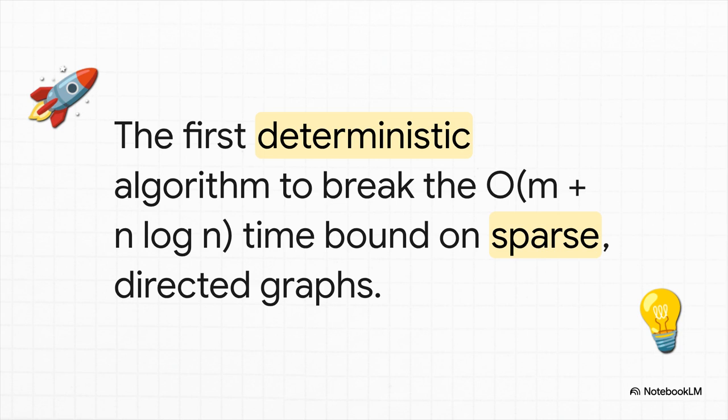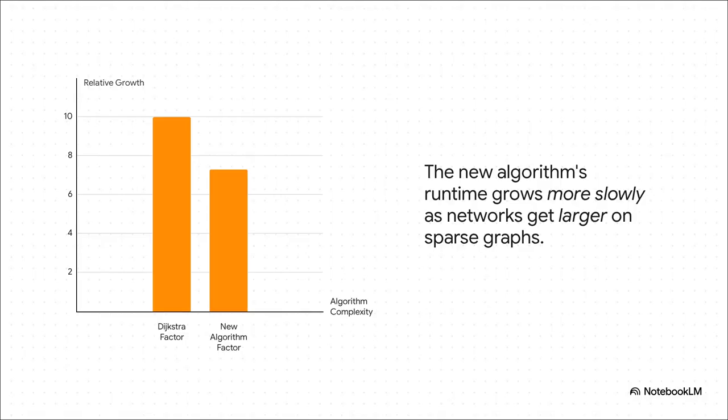Deterministic just means it's not guessing — it gets the correct answer every single time. It works on a specific but really common type of network: what we call sparse directed graphs. Directed just means traffic can go one way, like on a one-way street. And sparse means most things aren't connected to everything else — like a real roadmap or the internet. Check out this chart — the top bar is Dijkstra, the bottom one is the new algorithm. As the network gets bigger, think millions of nodes like on the internet, Dijkstra's runtime just gets slower and slower. But the new one scales way more efficiently. That little exponent — that two-thirds — makes a huge difference. For massive networks, this isn't just a small speed up. It's a total game changer.